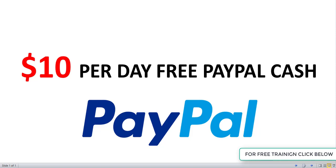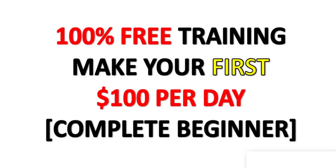What is up guys, in this video I'm going to share with you how to make $10 per day free PayPal cash. This is one of the best websites when it comes to making money online, and you will be paid instantly to your PayPal account.